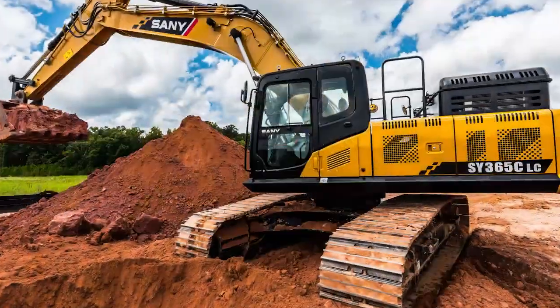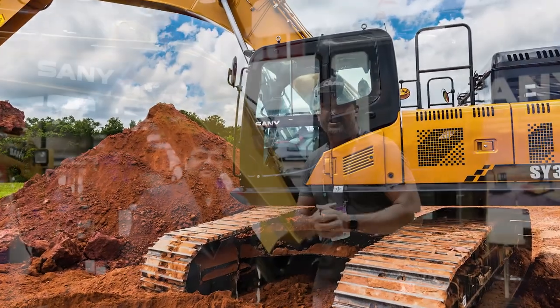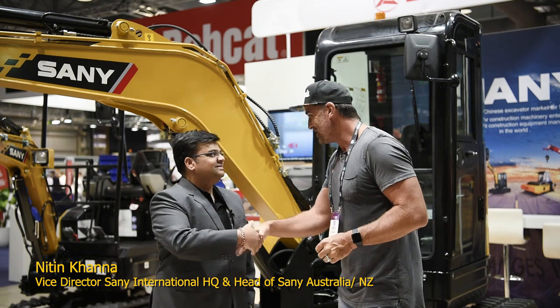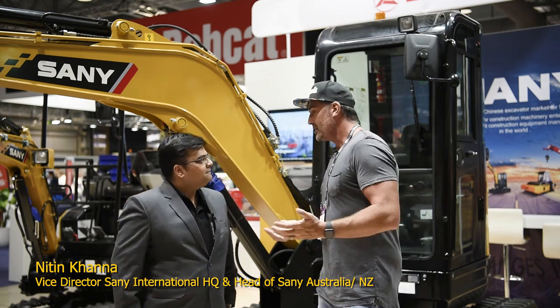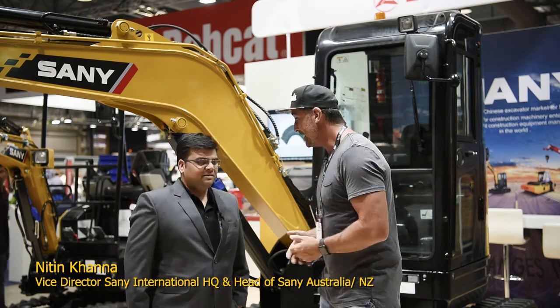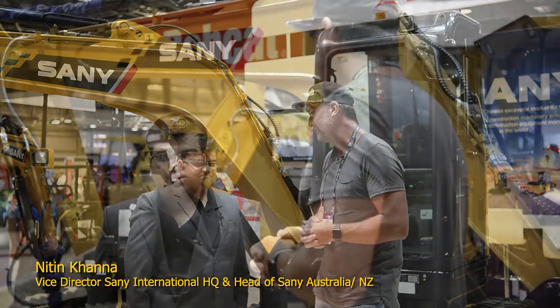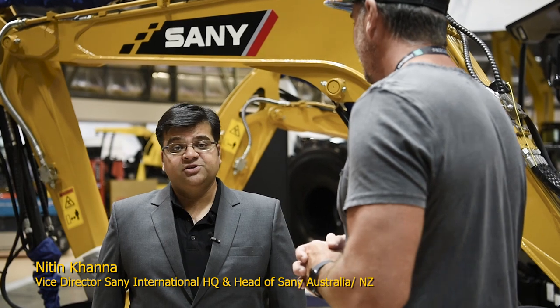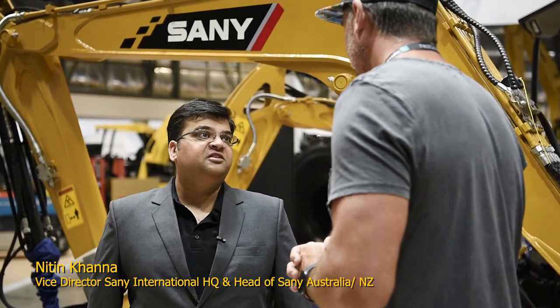I'm also lucky enough to be joined today with Natin from Sany. How you going? Good, thank you. Good to see you mate. What can you share with everyone about your role? I'm the head of the Australia and New Zealand market for Sany. In addition to that, I'm also the Deputy Director at the international headquarters based out of Beijing.